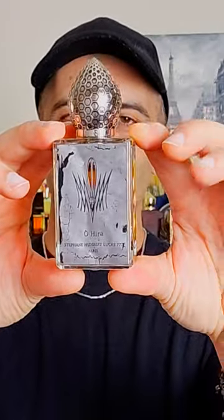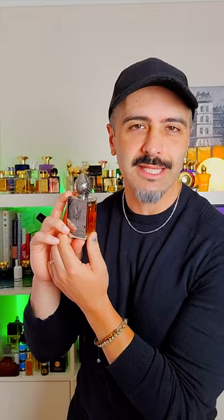Of course, let's take a look at the presentation. It is your standard Stéphane Humbert Lucas bottle, and I think it is exceptional because there's no other bottles that kind of look like this in the game. In terms of atomizer, I'd say it's pretty average.